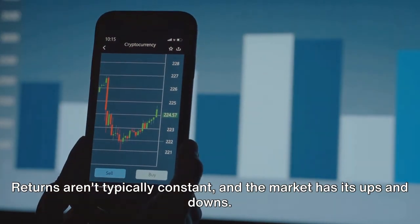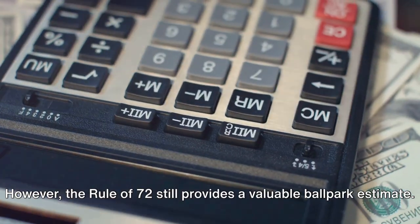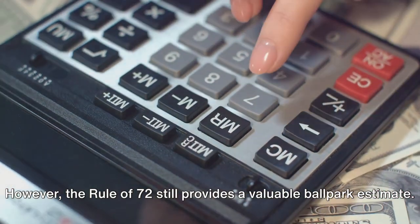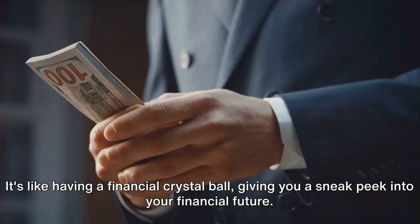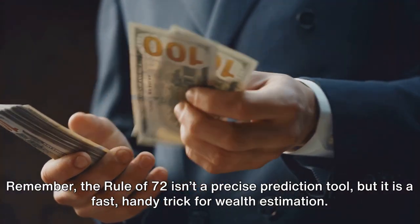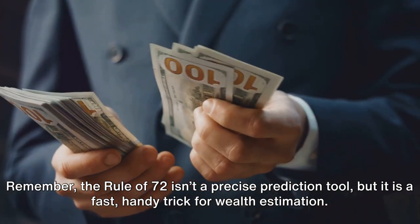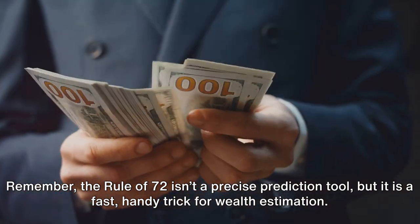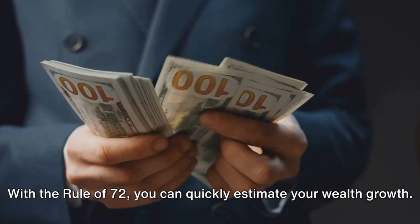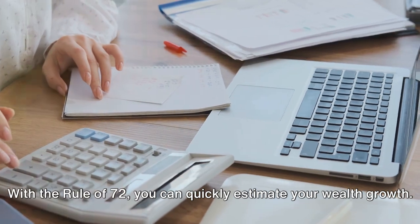Let's add a pinch of reality. Returns aren't typically constant, and the market has its ups and downs. However, the rule of 72 still provides a valuable ballpark estimate. It's like having a financial crystal ball giving you a sneak peek into your financial future. The rule of 72 isn't a precise prediction tool, but it is a fast, handy trick for wealth estimation.